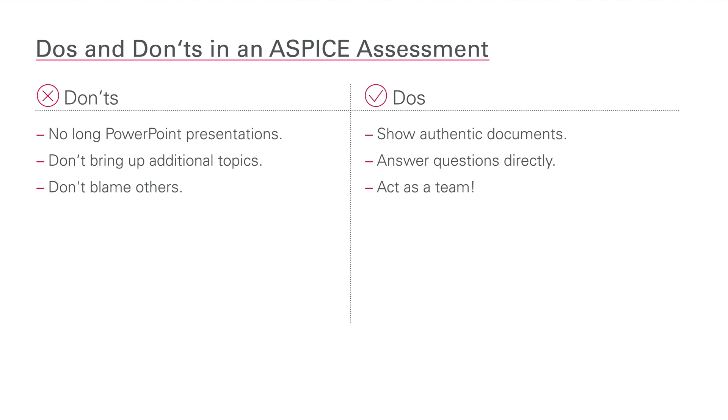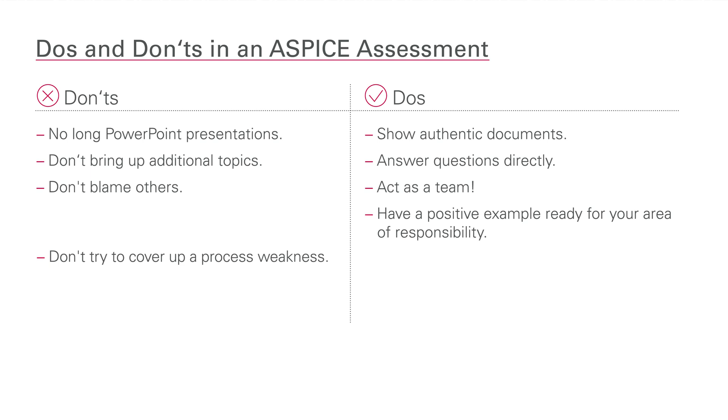Don't blame others or say, 'This is not my responsibility.' Instead, say, 'Please ask Mrs. X — she could answer the question.' You should have a positive example ready for your area of responsibility. With this sample, you can document how the requirements were lived and implemented in the project. If a process weakness becomes obvious, don't try to cover it up. Instead, tell what you've done to compensate for the weakness, and show your improvement plan to demonstrate that the weakness has already been identified and an action plan is in place.